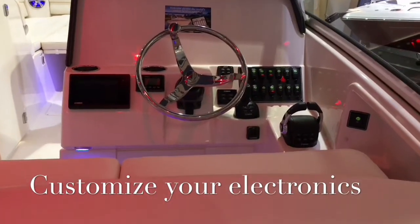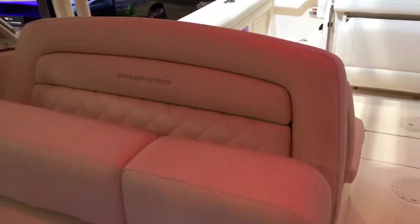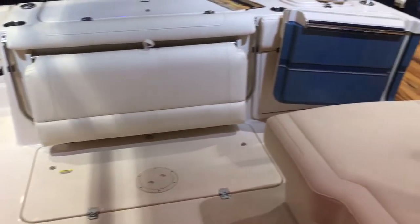The dash gives you a full complement of instruments and gives you the option of putting your own navigation equipment on it. The cockpit is massive with lots of storage space, side loungers, and the side port walkthrough.